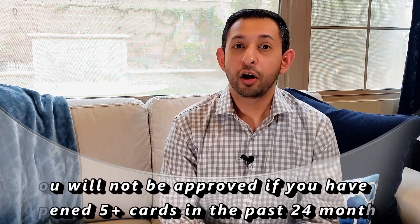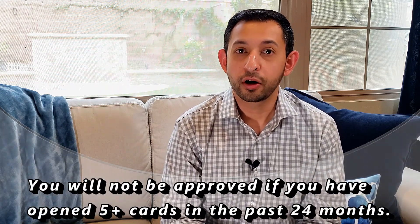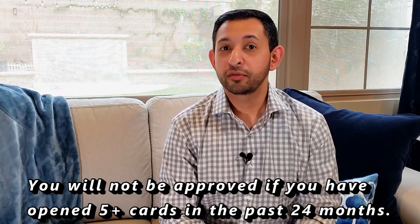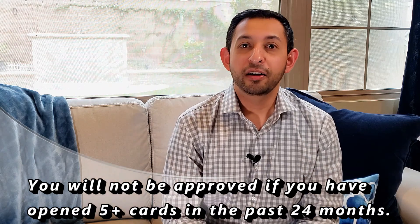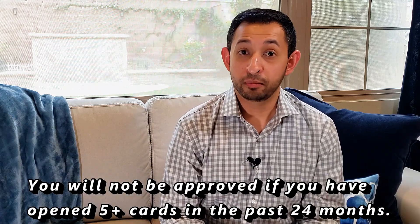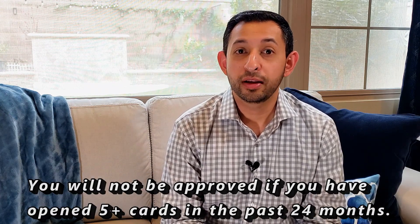What Chase wants to see is you being approved for four cards or less. So if you're at 5/24, you will be rejected. If you're at 4/24, then you have a chance of getting approved, and of course all the normal credit standards apply. The reason why Chase is doing this is presumably because there have been a lot of people in the past five to ten years that get approved for credit cards just for the bonus and then end up canceling the card a very short time after, in months or within a year before the next annual fee hits. Chase wants to make sure that they have customers that are long-term, that they can earn money from on an ongoing basis.